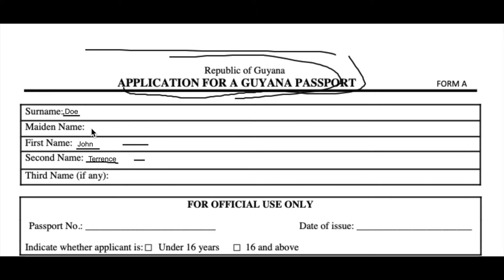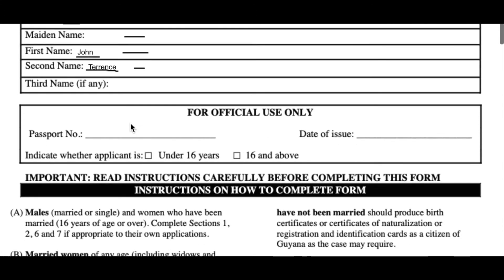I didn't put maiden name because he's not a woman, and when he was married he didn't change his name. This is basically how you have to fill the top section.